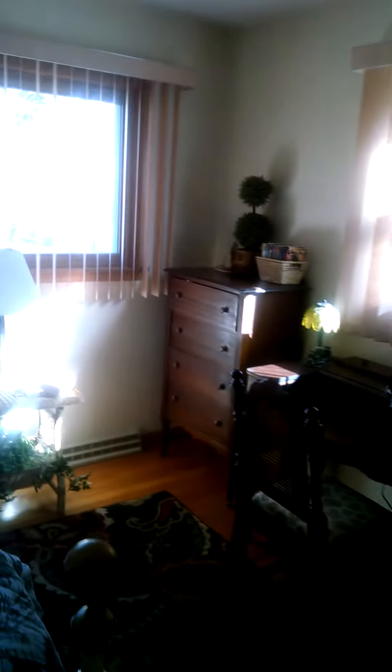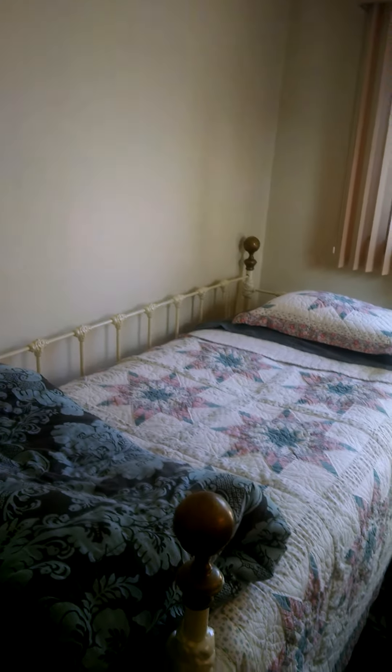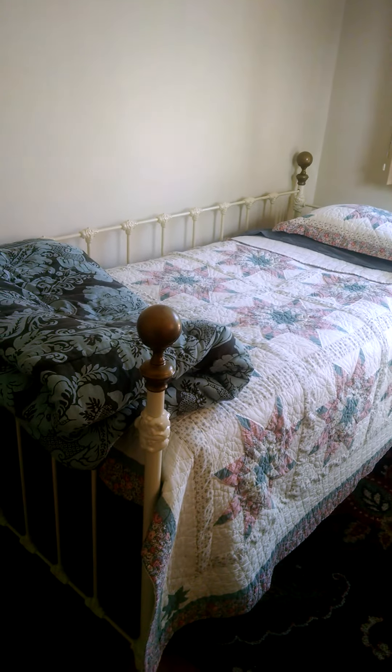We're looking at the extra bedroom, which if we can get my father-in-law to move in, great — if not, we're all set for guests. My favorite piece might have to be the antique iron bed with